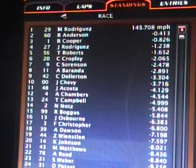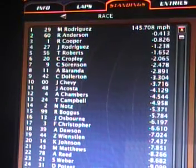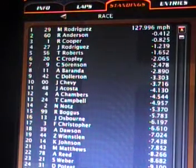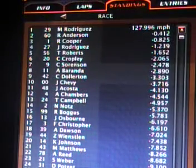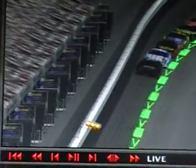So we're under caution here at Chicago. Matthew Rodriguez is out in front right now, leading Richard Anderson in second position. The pace car lights are out. It looks like we're about to go back under green — the restart comes out of turn four. It's going to be three laps to go when we get the green flag here at Chicago. And here they come.